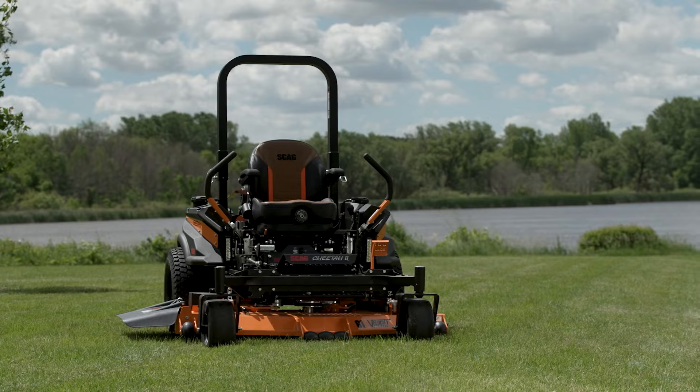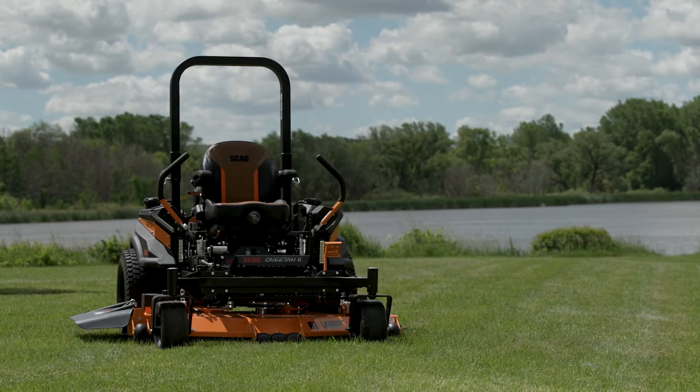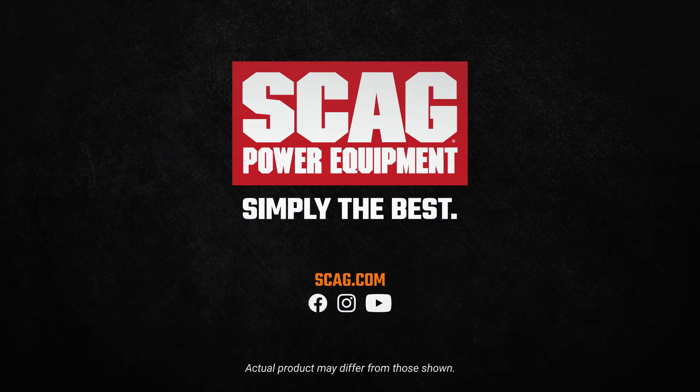The Scag Cheetah 2. Fast, productive, comfortable, and built Scag tough. Visit your local Scag dealer today to see for yourself exactly what makes the Scag Cheetah 2 simply the best.